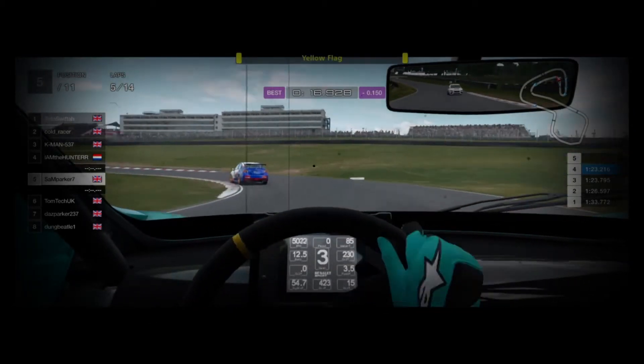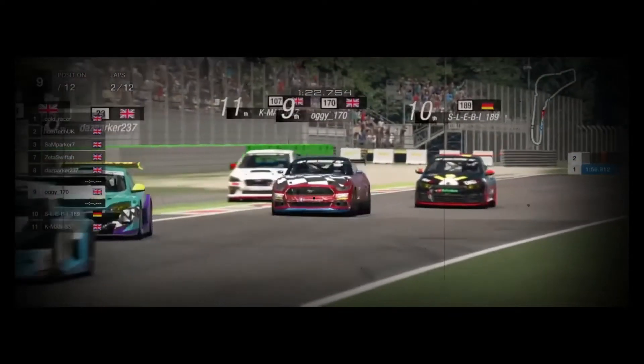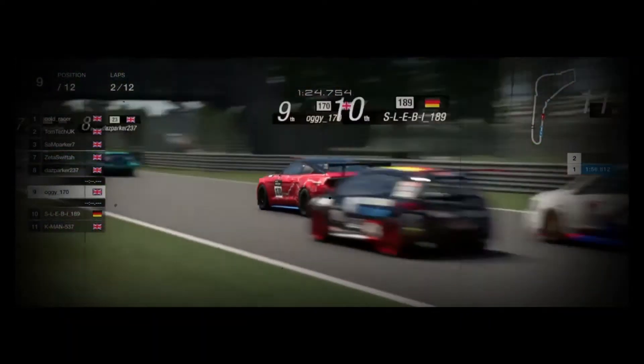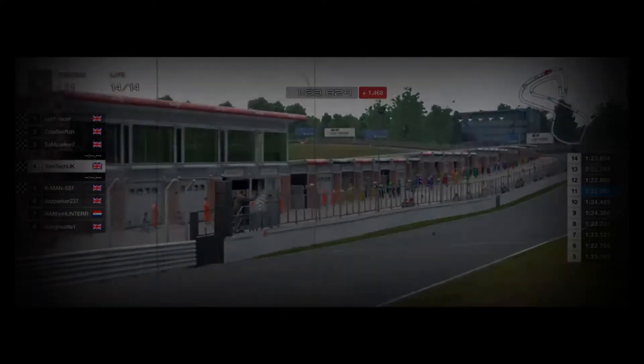Mike's gone off. Craig sideways big time - is it going to be enough? No, Sam takes it and takes the title ahead of Tom.